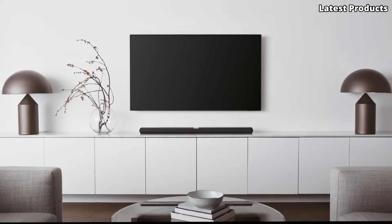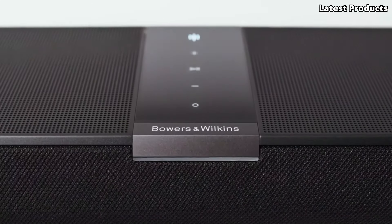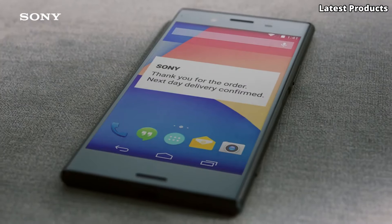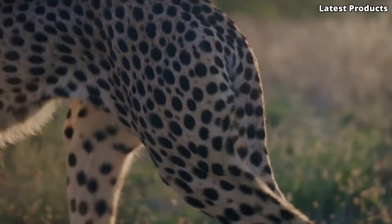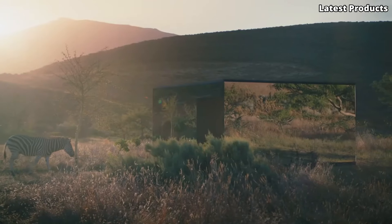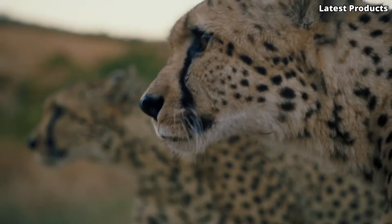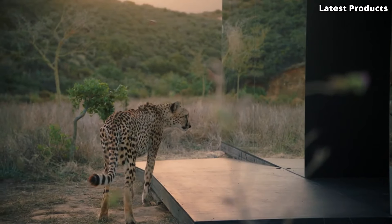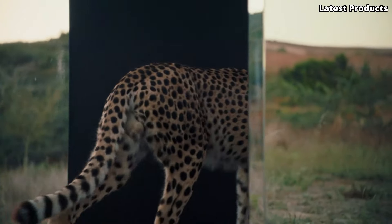Today, we're diving into the world of home audio to bring you the top 5 best Dolby Atmos soundbars on the market. Dolby Atmos technology revolutionizes your home theater experience by delivering immersive, three-dimensional sound that surrounds you from every angle. In this video, we'll explore the features, performance, and value of each soundbar.